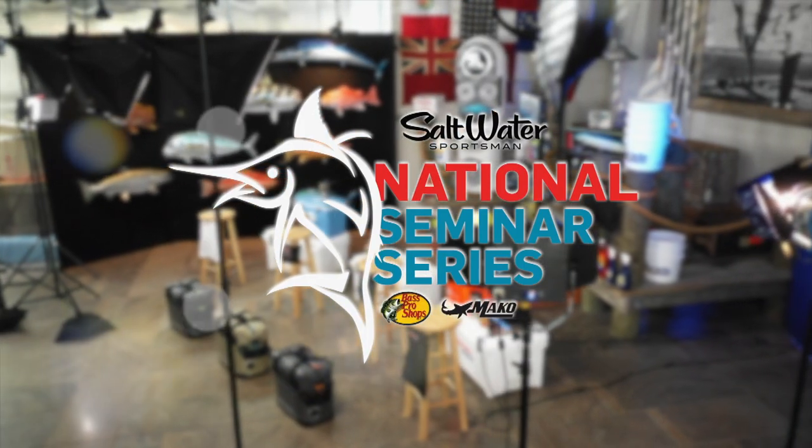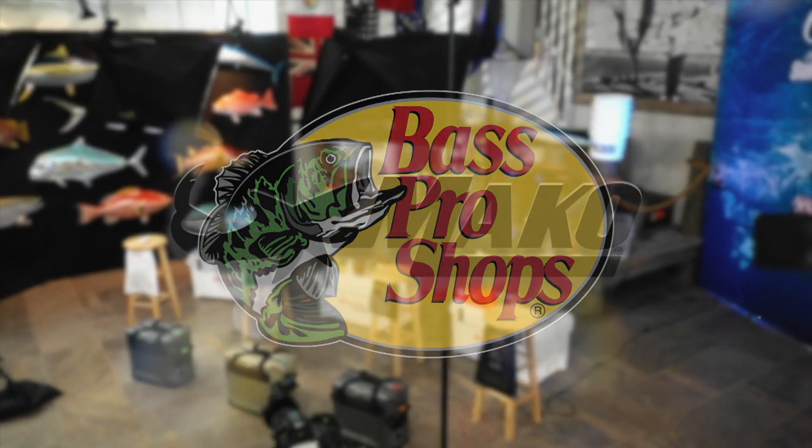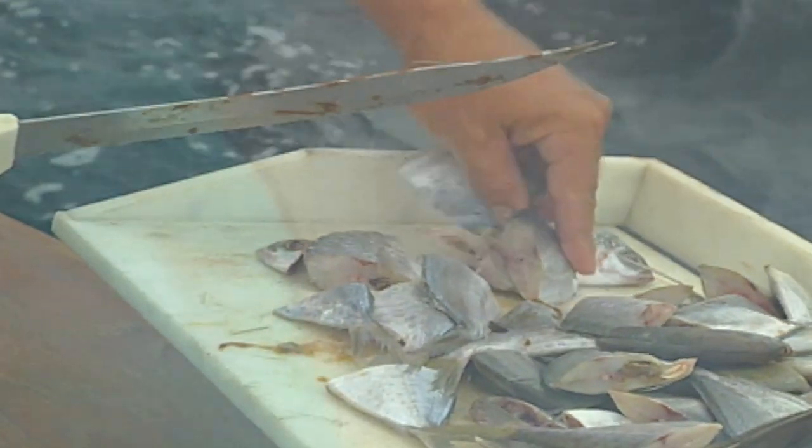Welcome back to the Saltwater Sportsman National Seminar Series. We talked about signs that lead us to tuna out of the Bahamas, Gulf of Mexico, and the Northeast. Now, chunking can be a very basic thing — you chunk and free-line baits back. But what separates these three experts from other anglers are the subtleties learned over decades of fishing experience.